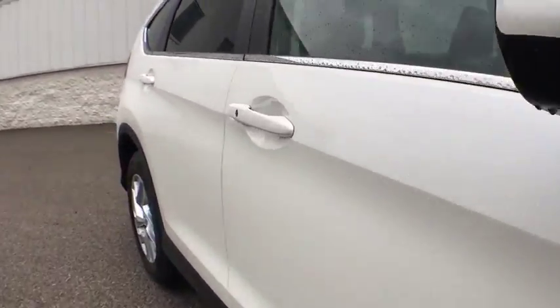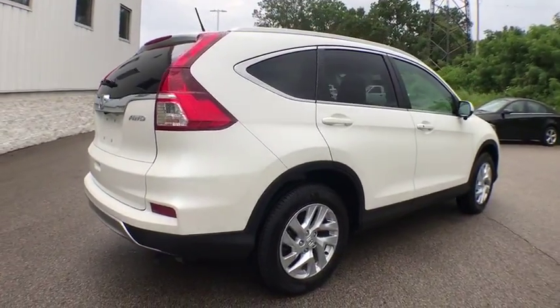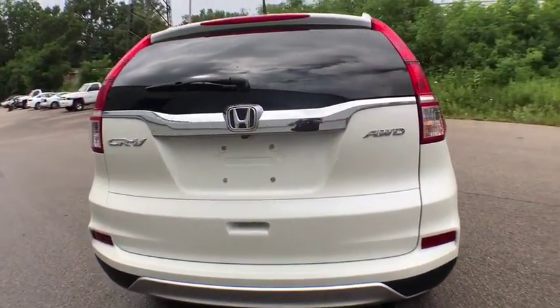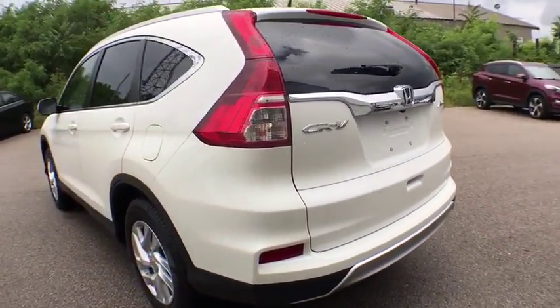This vehicle has less than 35,000 miles. Here are some of this vehicle's great options: keyless entry, backup camera, leather-wrapped steering wheel, fog light, compass, trip computer, and electronic stability control.